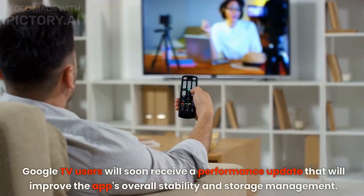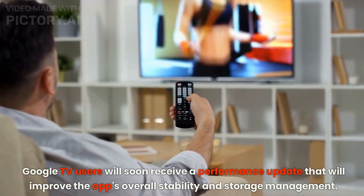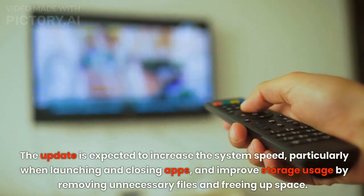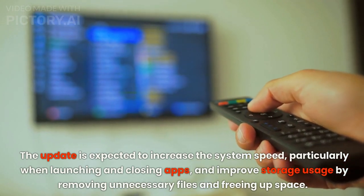Google TV users will soon receive a performance update that will improve the app's overall stability and storage management. The update is expected to increase the system's speed, particularly when launching and closing apps, and improve storage usage by removing unnecessary files and freeing up space.